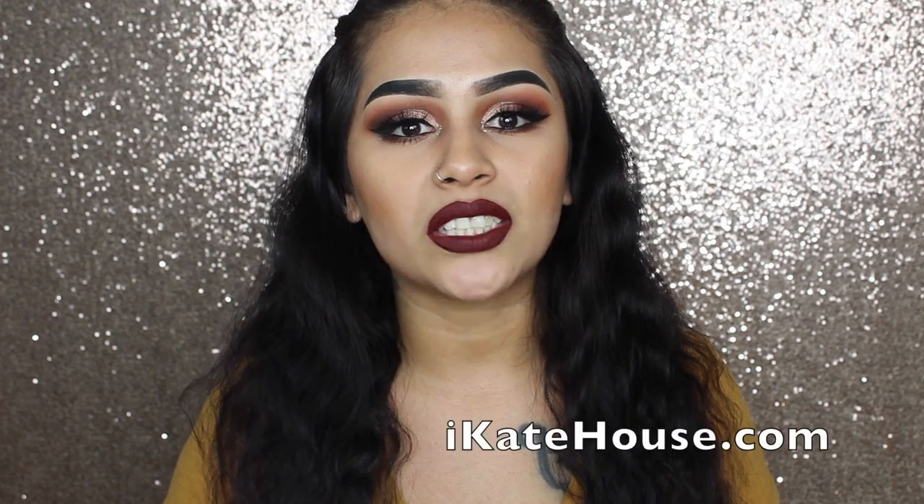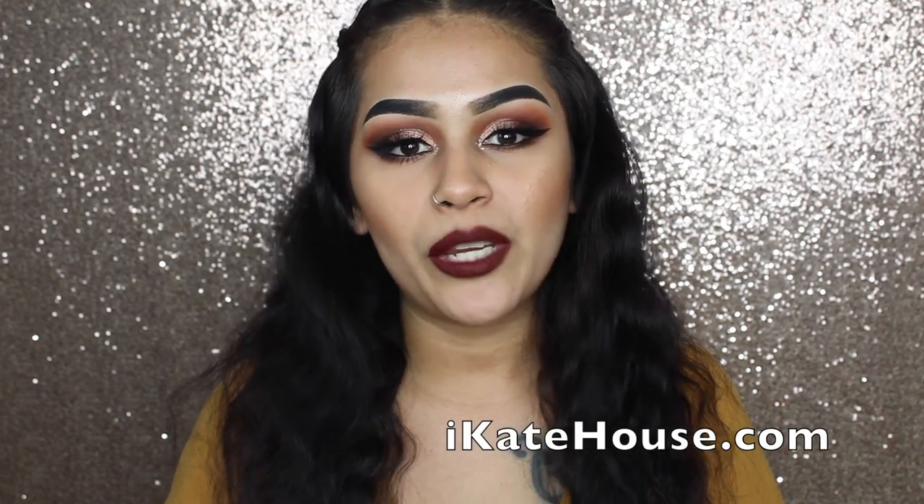As you guys can tell from the title, today I will be doing a review and get ready with me using a new palette. Well, it's new to me because I haven't tried a palette from this company. It is called Beauty Creations. I was sent this product from a website called iKateHouse.com. They reached out to me and they wanted me to review this palette and give my honest opinions.